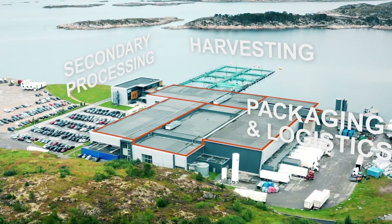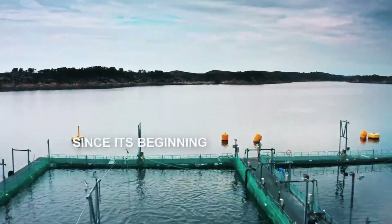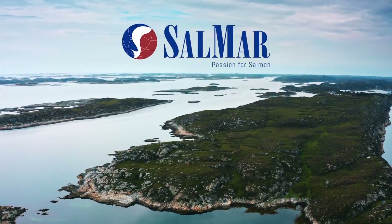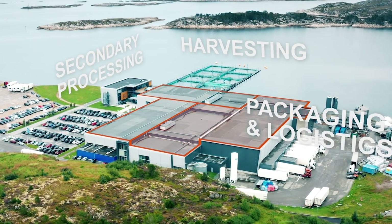The aquariums are kept at 14 degrees Celsius with dim lighting to promote healthy development. Once strong enough, the salmon are moved to open-sea cages where they continue to grow for around a year. This meticulous multi-stage process requires exceptional patience, precision, and care to produce salmon that meets SalMar's high standards for quality and sustainability.